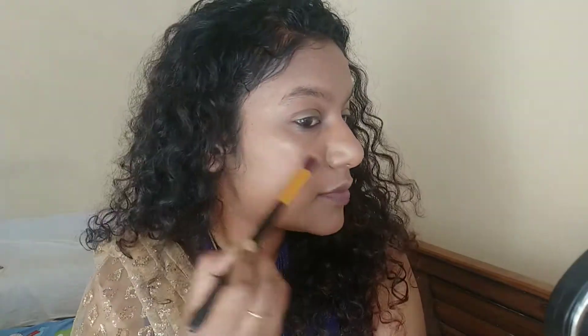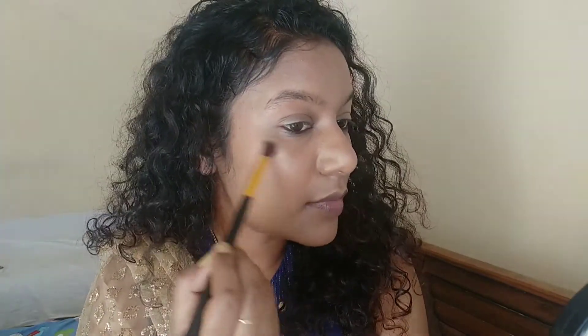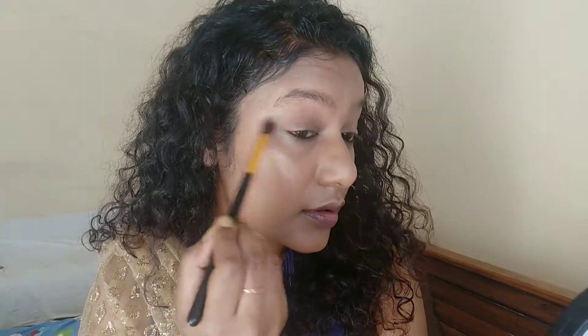Here comes my favorite part which is highlighting - I love highlighting my face! I'm gonna use this Makeup Revolution highlighter palette and I'm just going to use it on the high points of my face, and also on the bridge of my nose and my chin.